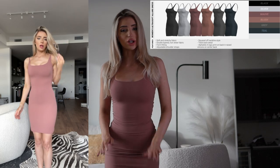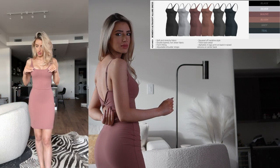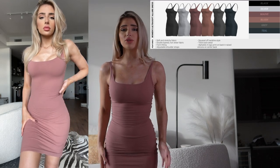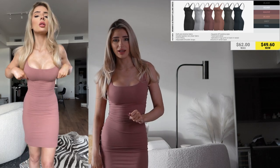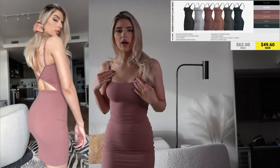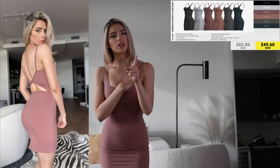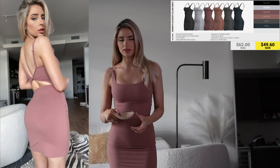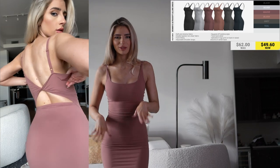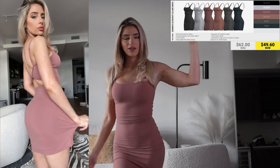I'm wearing the Ultra Soft Allure Dress. This is probably going to be the craziest seller on this launch. The back has the wrap detail — the same detail the Allure Tank Top has. The straps are adjustable and it's just super soft. You can wear it out, dress it up, or even just go to the grocery store in it. I don't think you can wear a bra with this because it would show in the middle back, and it's not padded. But the fabric is double layered and super thick, so you could slide in pads from a sports bra — if you slide it in there, you probably can't even tell. The Allure Dress comes in a bunch of colors.